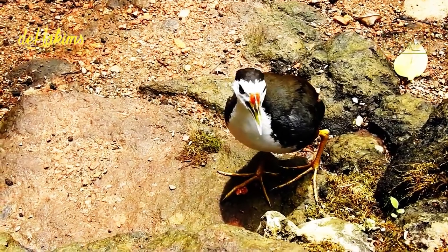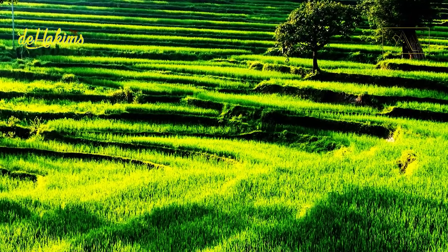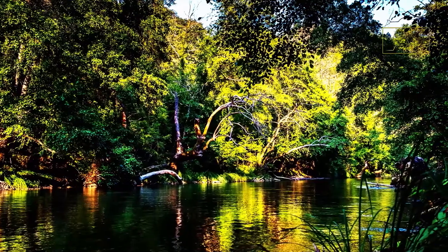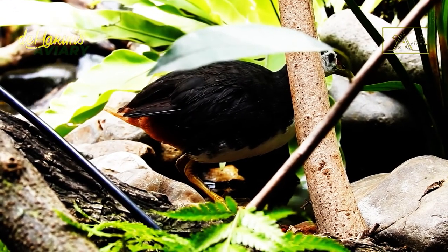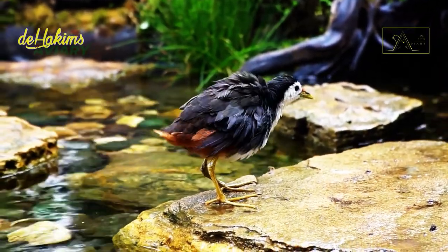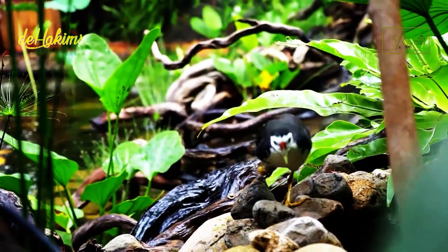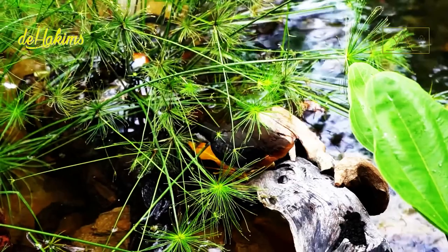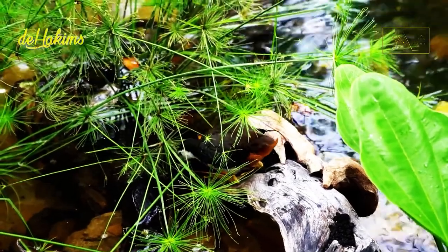The white-breasted waterhen is often seen in wet areas such as rice fields, swamps, riverbanks, and ditches — that's why they are included in the category of water birds. Although they like to live in freshwater areas, some have also been found wandering near salty water, coastal areas, and even volcanic mountains.